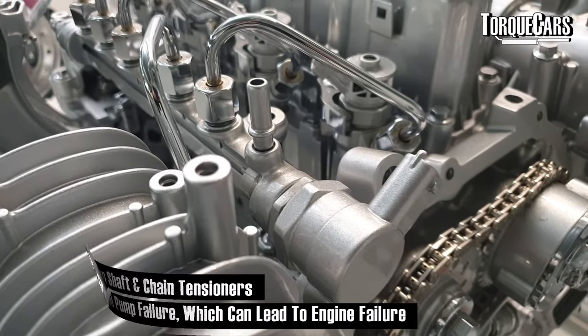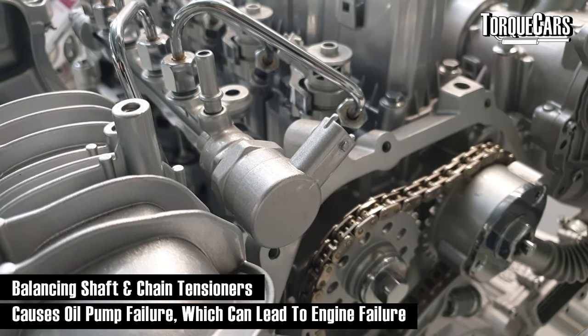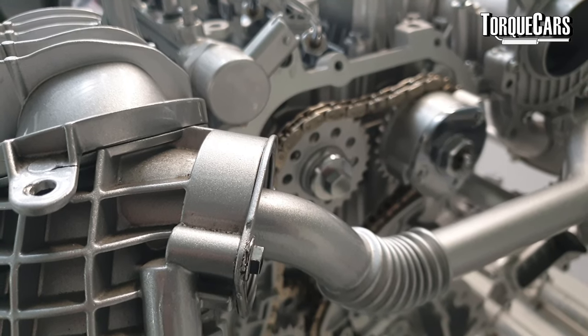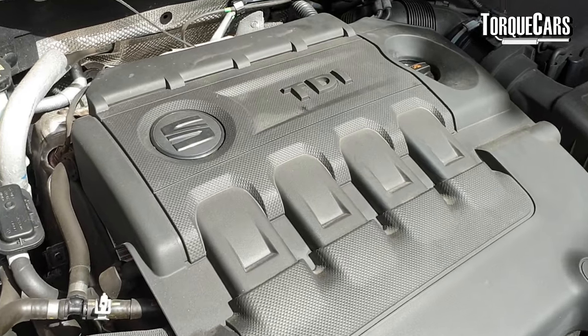On some early engines, particularly the BKP, there was a problem with the balancing shaft and chain tensioners that drive the oil pump. When this breaks, it stops the oil pump from working, causing catastrophic engine damage. Volkswagen Audi Group replaced the chain system with a gear system which worked much better. Later engines tend to engineer out these early problems, so I'd always avoid buying a first-generation engine. If you notice a sudden drop in oil pressure, shut off the engine immediately — don't limp home with the oil light on.